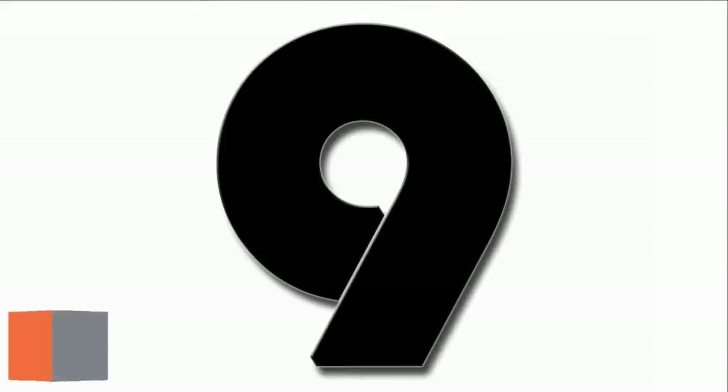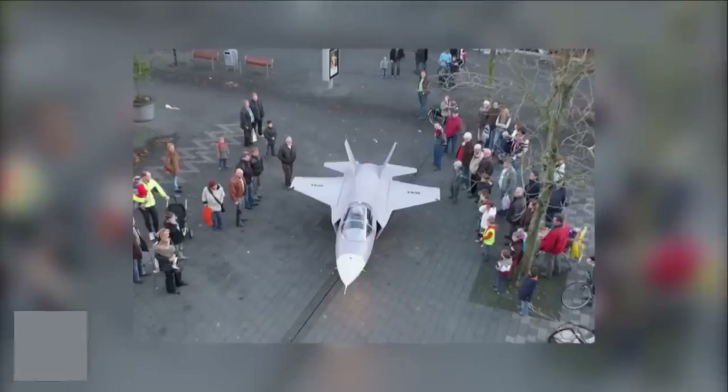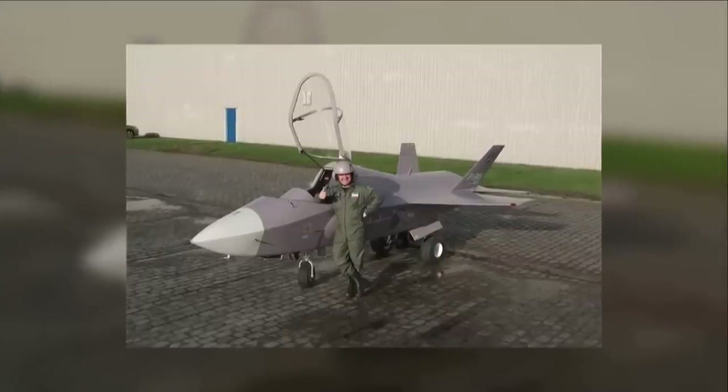Number 9: Dutchman Arthur Van Poppel has created his own drivable Mini F-35, and the plane is awesome. It's a scaled-down version and it doesn't come with a mini helmet, but you can actually drive the thing like a car. And you can't help but admire the amazing level of detail.